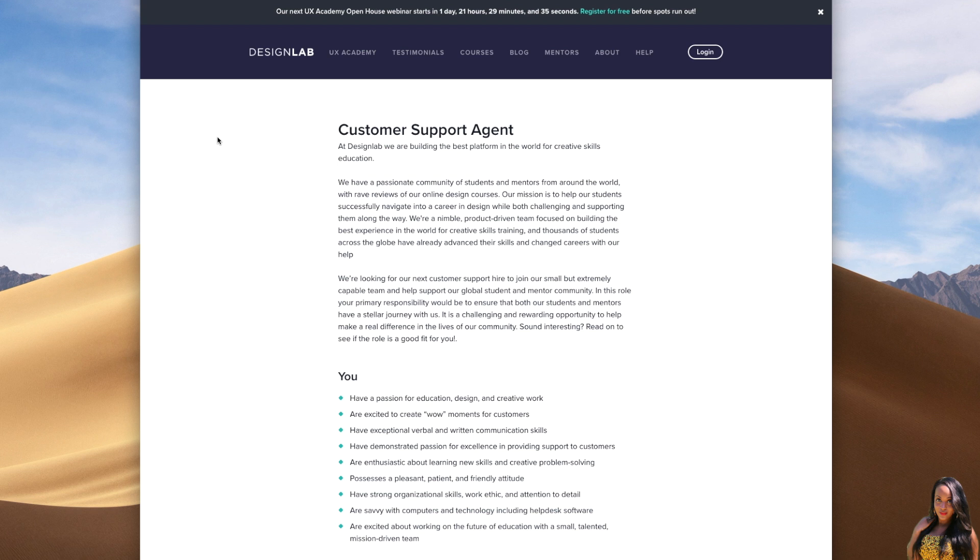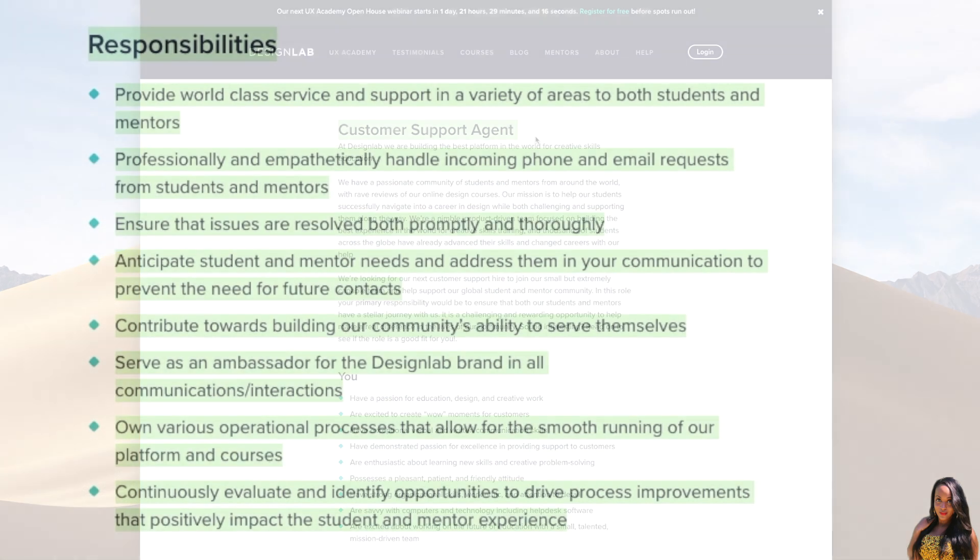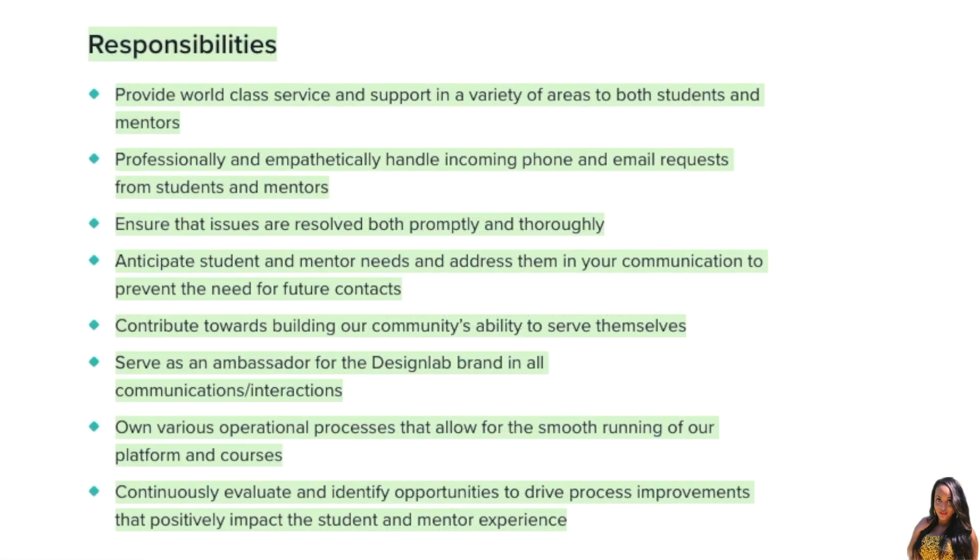Before I get into the job, make sure you guys share this video with anyone that's looking for real work from home jobs. So let's go ahead and get straight into it. Again, it's with the company Design Lab — they're looking for customer support agents. Let's get into a description of what you would be doing, and I'll read a few of the responsibilities of this job.